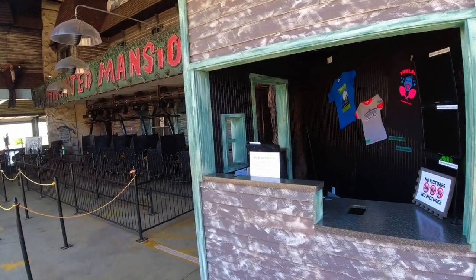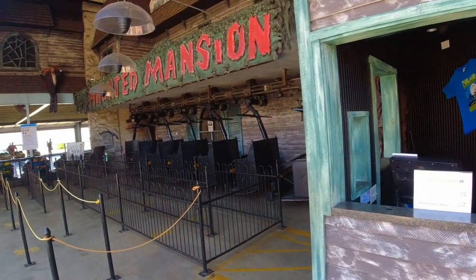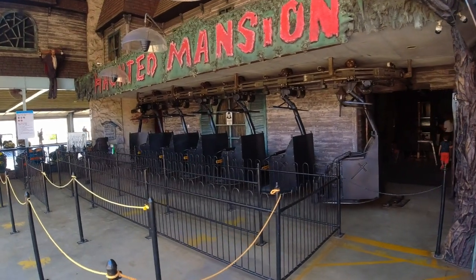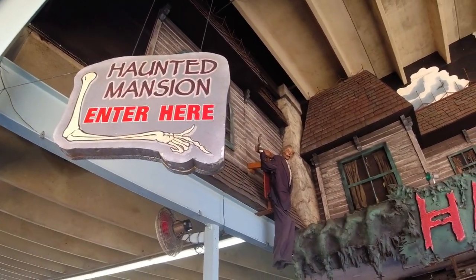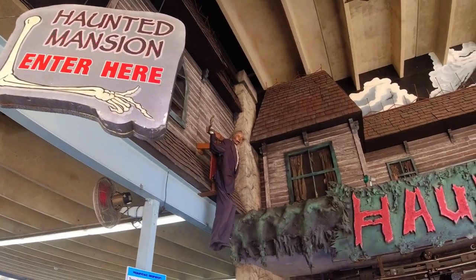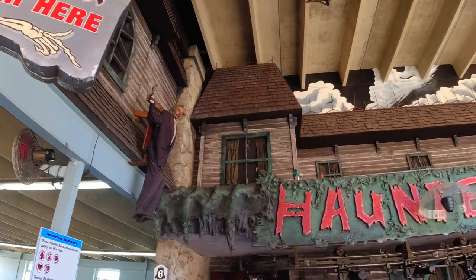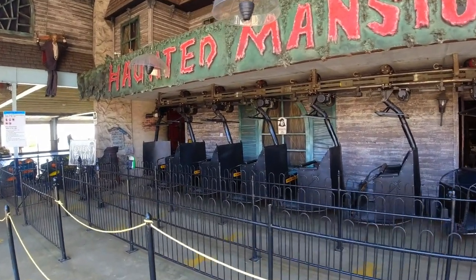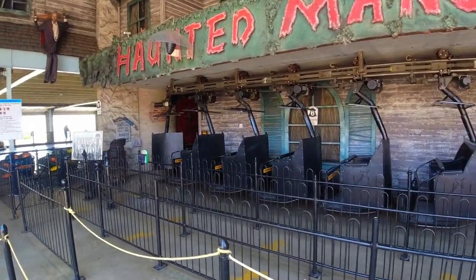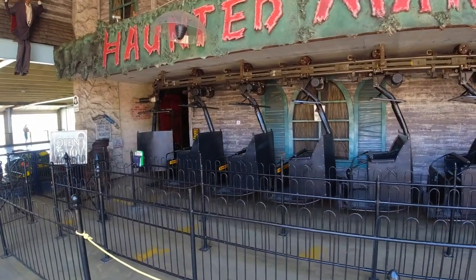There it is — the Haunted Mansion. Welcome to the Haunted Mansion at Rehoboth Beach boardwalk. Seems like there's one on every boardwalk, but this one looks pretty cool because it's not on wheels or a track.